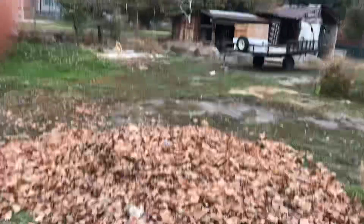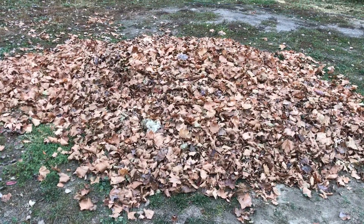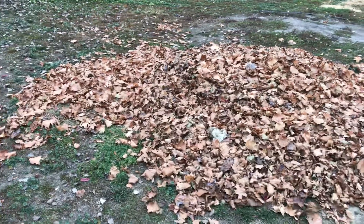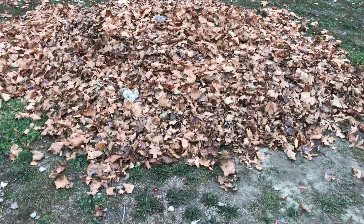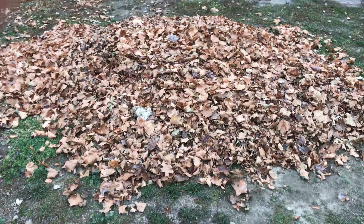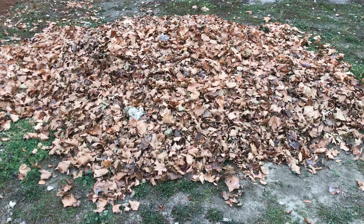Hey, look at this great big pile of leaves. That's a really good sized pile of leaves. It's probably about 12 or 13 feet long and about 8 or 9 feet wide going that way. And the top of it is over 2 feet tall. That's a lot of leaves.